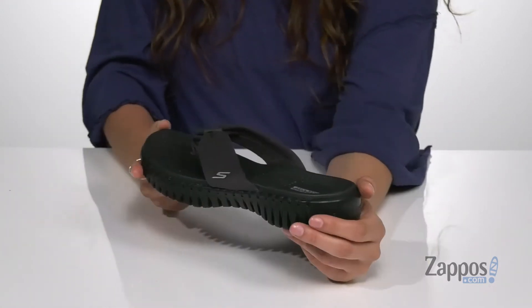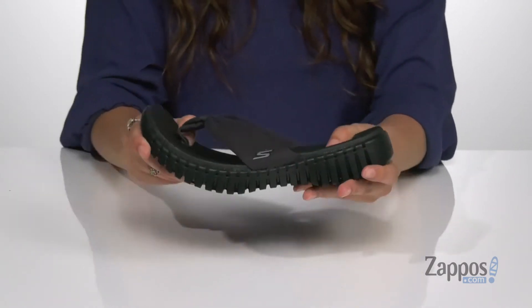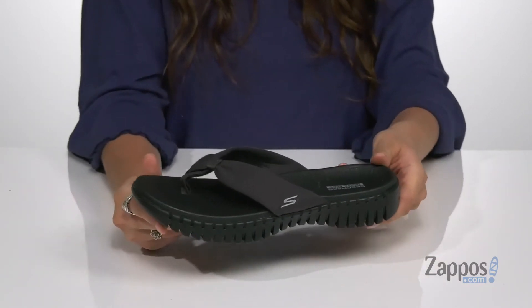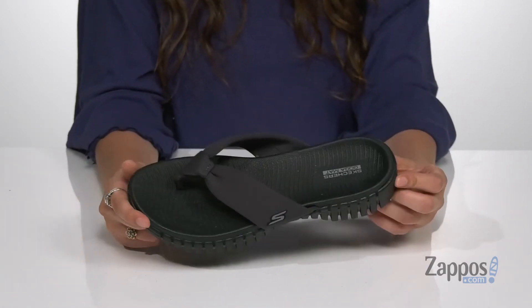The midsole is made with an ultra go cushioning that will give you underfoot support and comfort. The shoe itself is very flexible so you have a lot of movement when you wear them, and it's all on top of an outsole that's aligned and textured for traction.